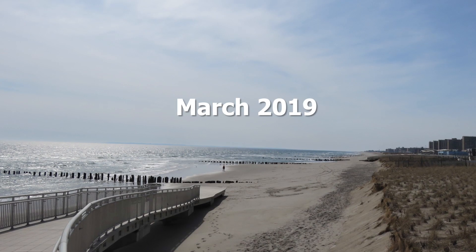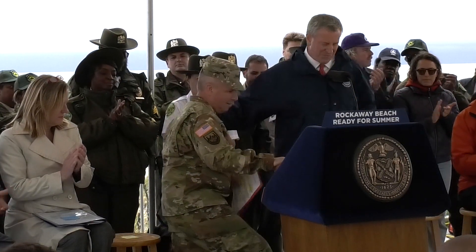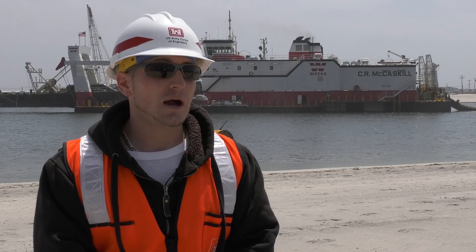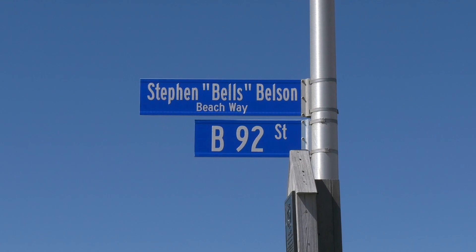We did this project in partnership with New York City Parks. New York City Parks contributed approximately 2.7 million dollars, and that was to allow us to place further down the beach than we typically do for this project, which brought us to Beach 92nd to 103rd where we're currently placing.